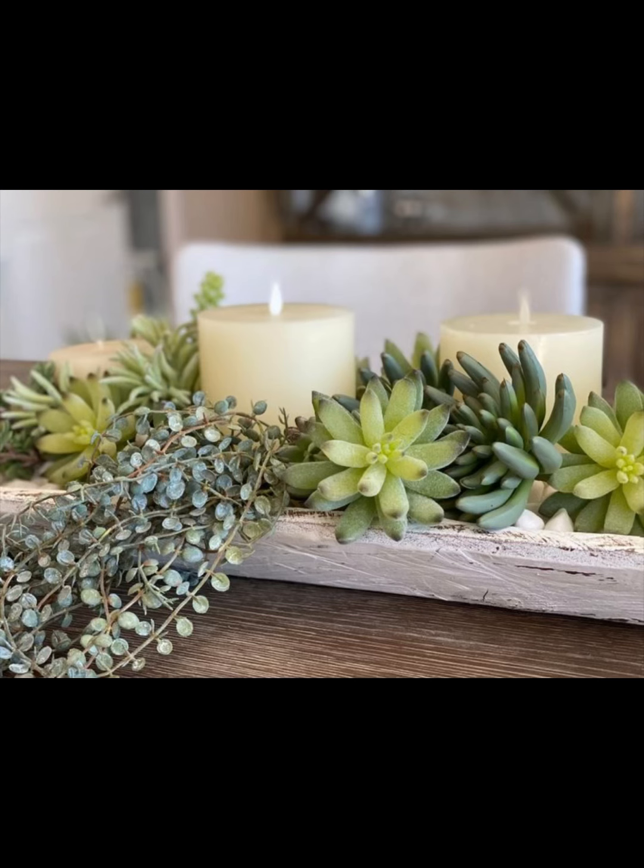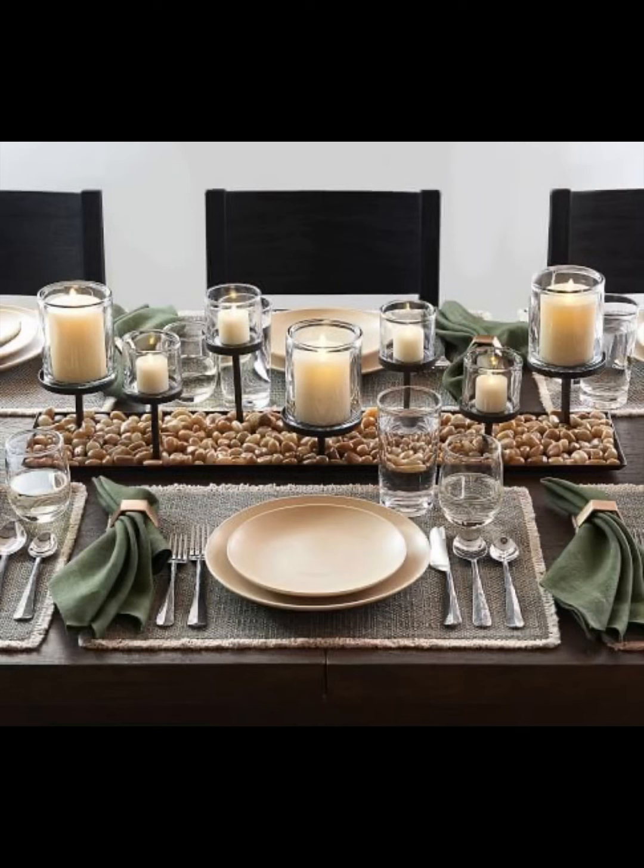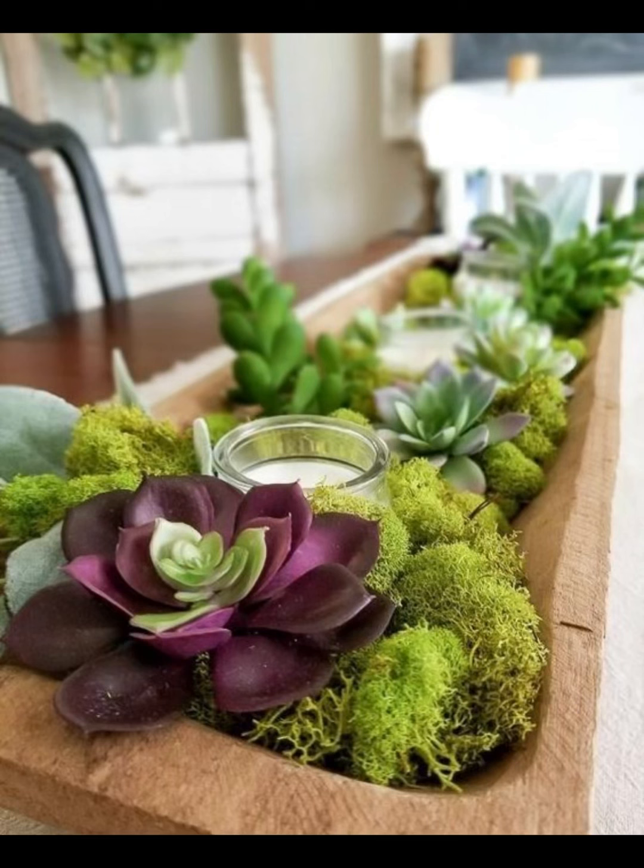Each design tells a unique story, reflecting a fusion of cultural influences and contemporary trends, providing you with a wealth of inspiration to curate your own dining table masterpiece.